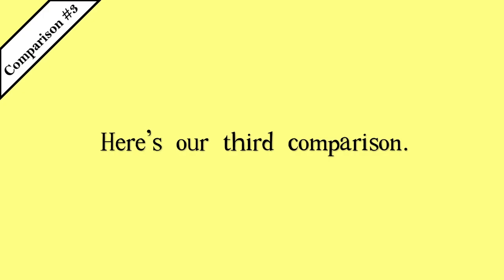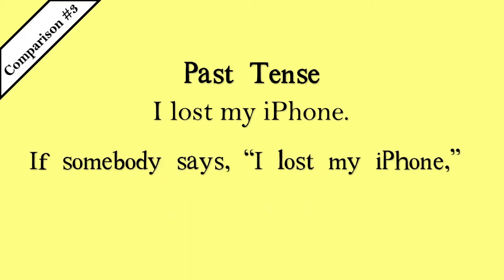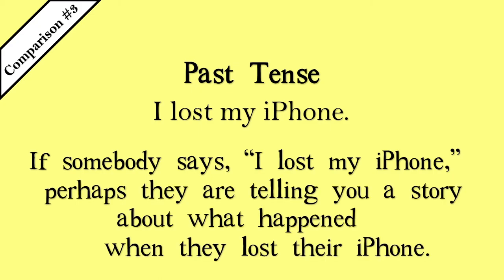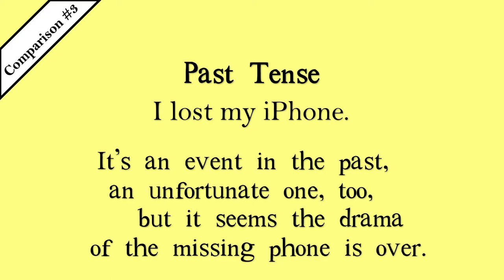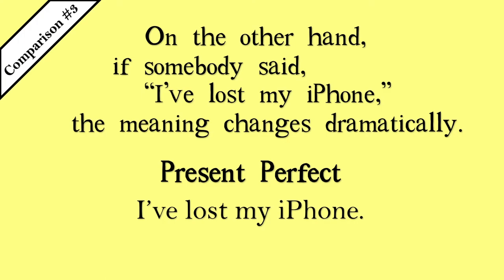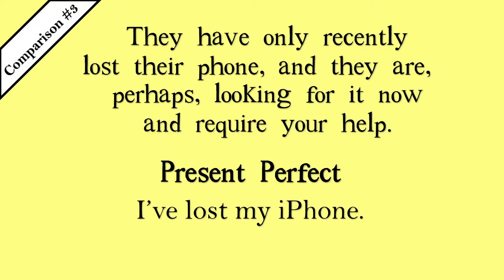And here's our third comparison. I lost my iPhone. I've lost my iPhone. If somebody says 'I lost my iPhone,' perhaps they are telling you a story about what happened when they lost their iPhone — it's an event in the past, an unfortunate one too, but it seems the drama of the missing phone is over. On the other hand, if somebody says 'I've lost my iPhone,' the meaning changes dramatically. They have only recently lost their phone and are, perhaps, looking for it now and require your help.